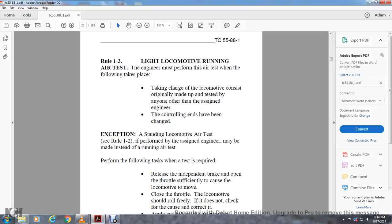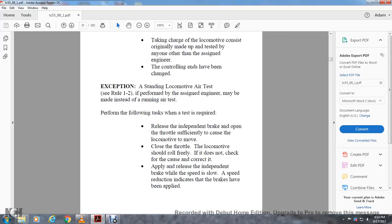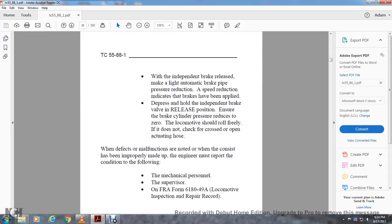Perform the following tasks when a test is required: release the independent brake valve, open the throttle sufficiently to cause the locomotive to move, then close the throttle — the locomotive should roll freely. If it does not, check for further cause. Apply and release the independent brake valve while at slow speed — speed reduction indicates brakes have been applied. With the independent brake valve released, make a light automatic brake application — speed reduction indicates brakes applied. Hold the independent brake valve in release position and ensure brake cylinder pressure reduces to zero. The locomotive should roll freely; if not, check for crossed or open actuating hose.